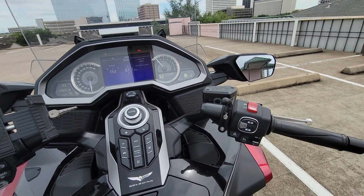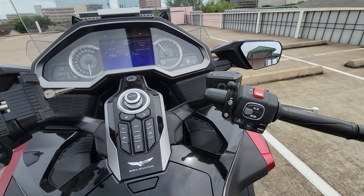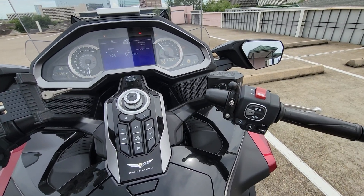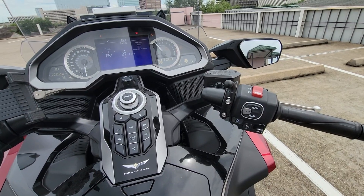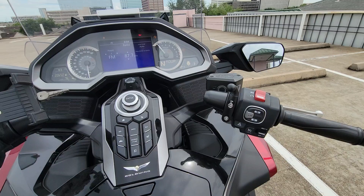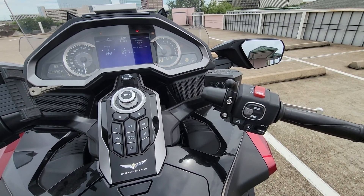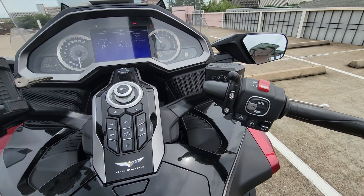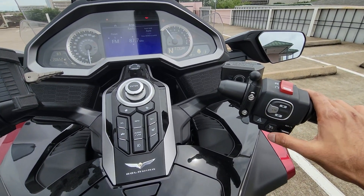Welcome to my channel. The next topic I want to cover is the cruise control. The cruise control application in the Gold Wing is very precise and flawless. Over a year of usage I have not had any issues with it.